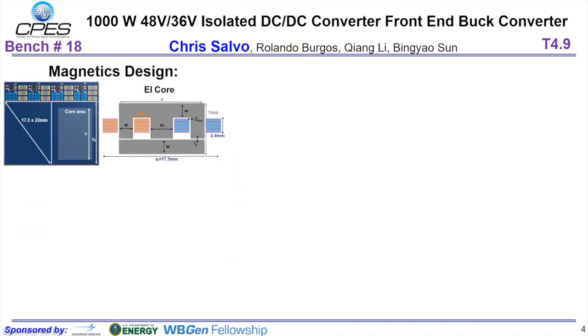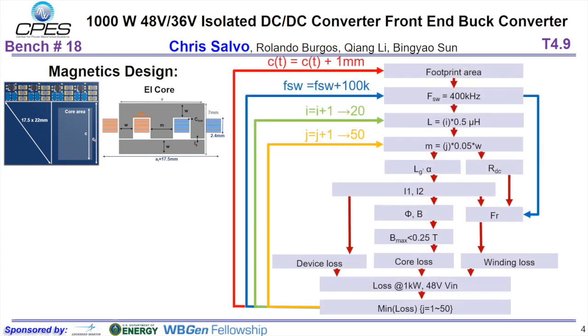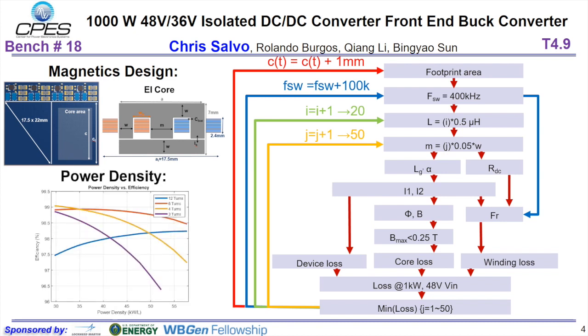The magnetic design played an important role in the size and loss of the buck converter. A standard EI core was chosen for the shape of the coupled inductor. The converter was then optimized around a flowchart with the goal of finding an inductor that would give the best efficiency and highest power density. After following the optimization, a curve can be plotted showing calculated efficiency versus power density at various turn ratios. A design point of six turns was chosen because it provides the best efficiency across all power densities.